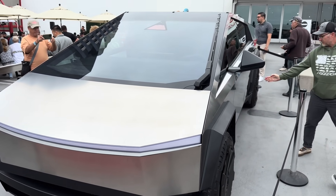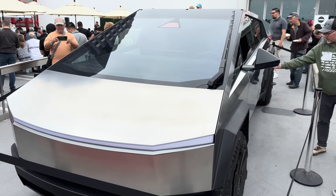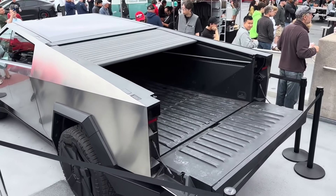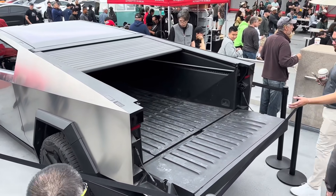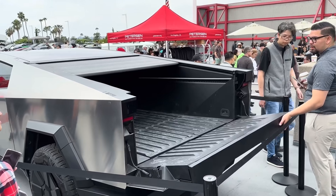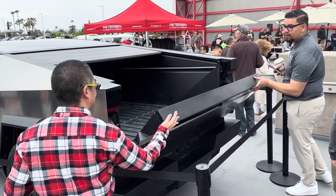Tesla and other experts have indicated that wraps will be a popular method to customize and differentiate the Cybertruck. Whether you are planning to order a Cybertruck or not, the LiveSurface tool provides a fantastic platform to visualize your logo or design on what is anticipated to be the most talked-about vehicle design of the decade.